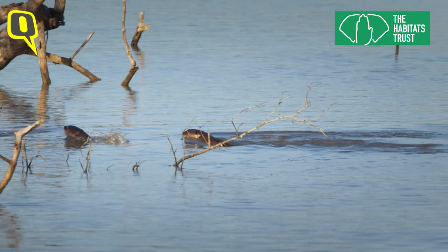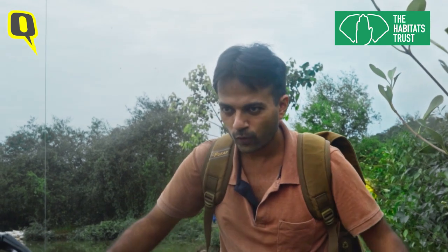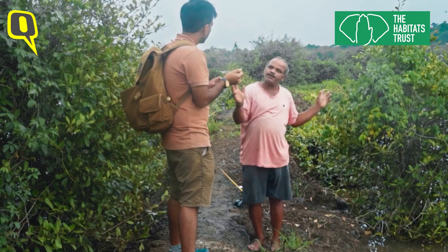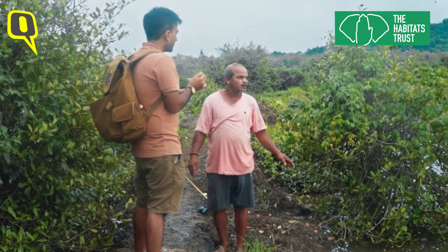In an attempt to free themselves, trapped otters end up damaging nets and are known to drown in them. To counter this, Wild Otters Research used their outreach programs to inform fish folk about the benefits of having otters around.